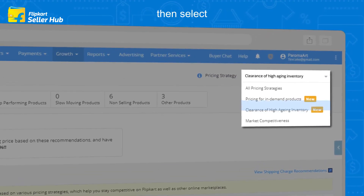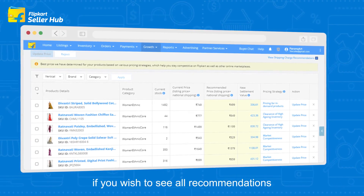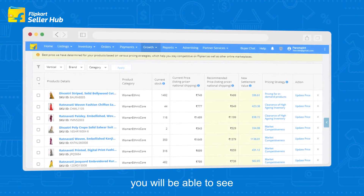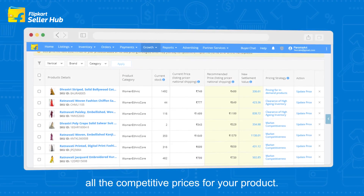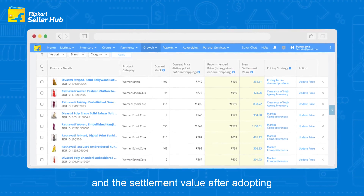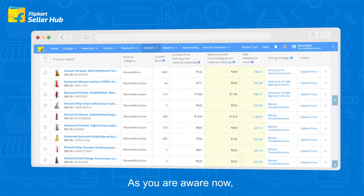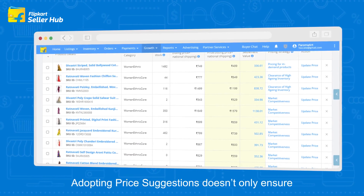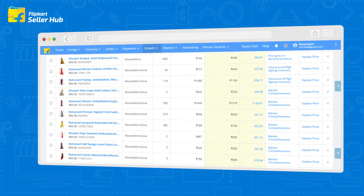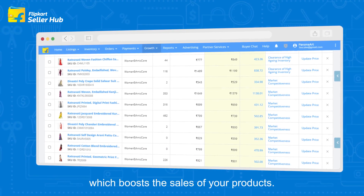Select the All Pricing Strategies option if you wish to see all recommendations. After selecting this option, you will be able to see all the competitive prices for your product. You can check the recommended prices and the settlement value after adopting the new suggestion. Adopting price suggestions not only ensures that customers get reasonable prices but also helps you price your products competitively, which boosts the sales of your products.